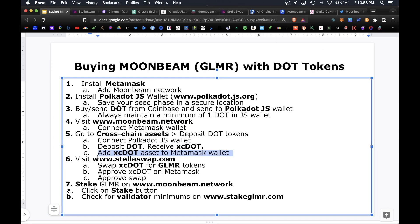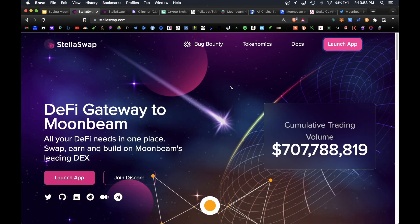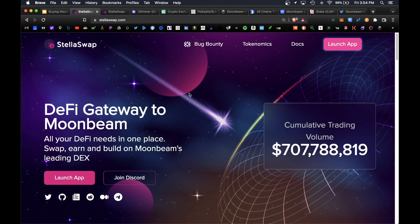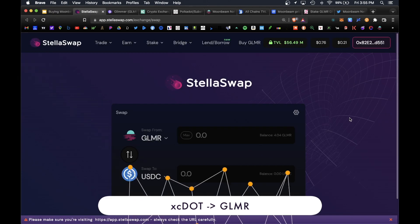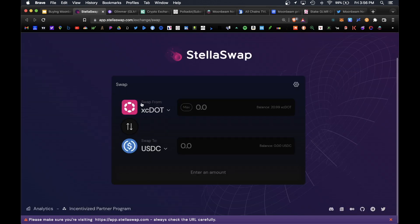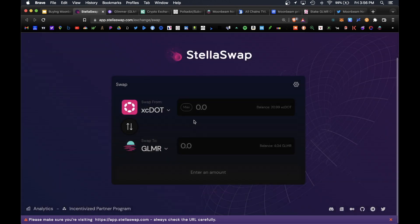The last step is to swap our xcDOT for some Glimmer tokens. We'll visit the StellaSwap DEX at stellaswap.com — this is Polkadot's biggest exchange. On here you can trade, swap, yield farm, and lend any Polkadot token. Click Launch App, then connect your MetaMask wallet on the top right. We're going to pull up the xcDOT token and swap it for Glimmer. Select xcDOT as the input token and Glimmer as the output token.